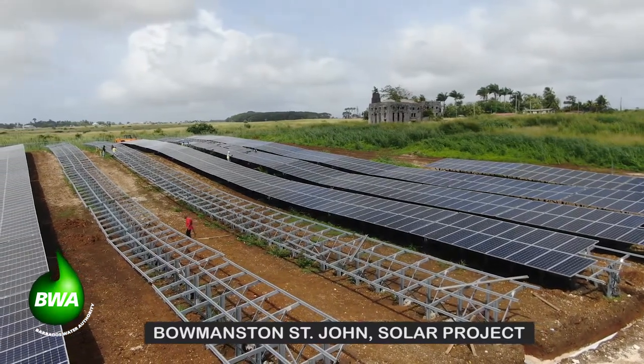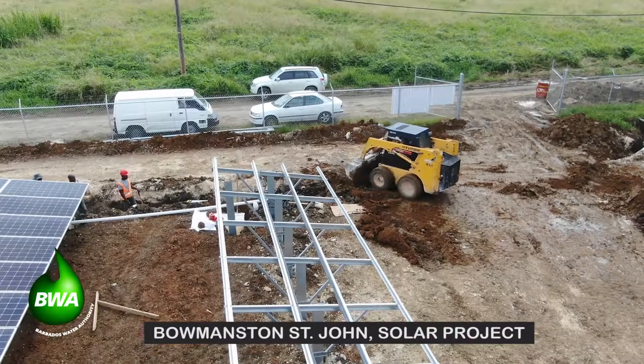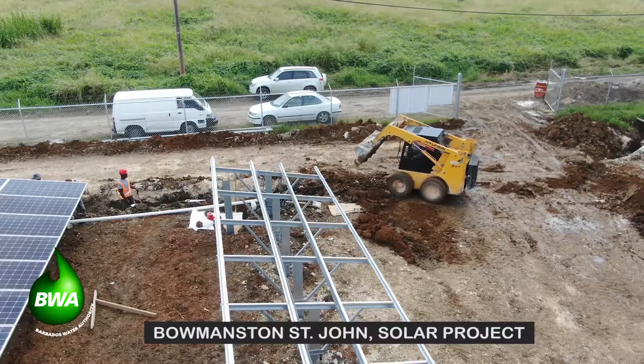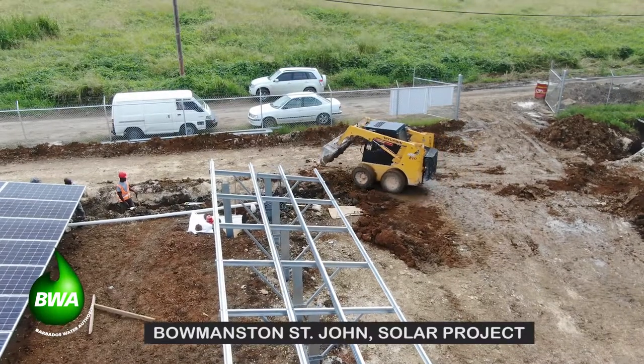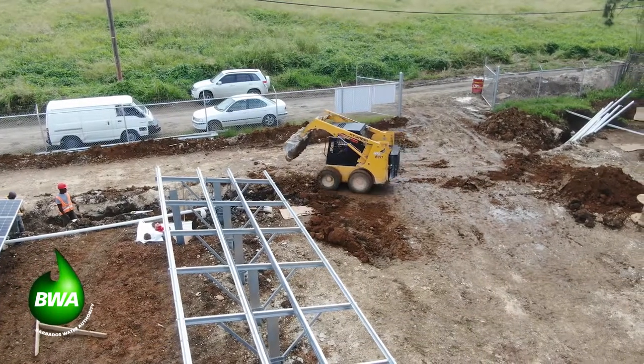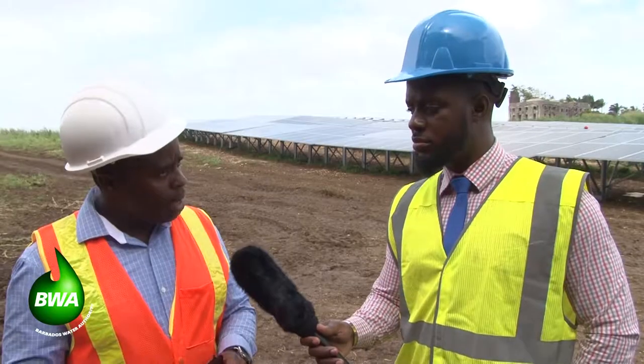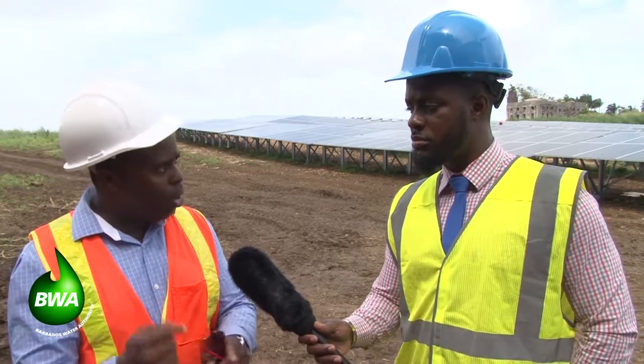The second phase is through the Green Climate Fund, and what is slated through the project management office is between another 500 to 1,000 kilowatts of additional PV system. When that comes online, we should see Bournemouth becoming carbon neutral. It's still going to be connected to the grid, but the intention is to have this station not pay electrical costs per se.